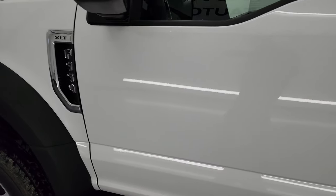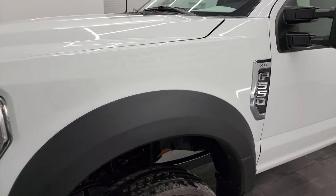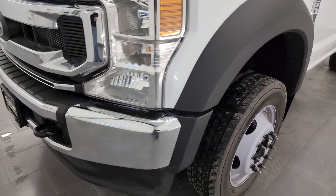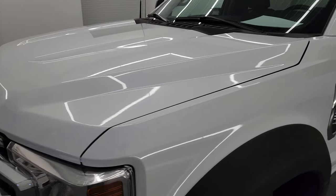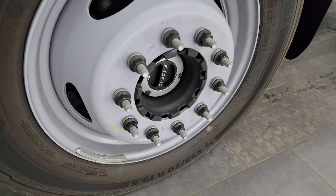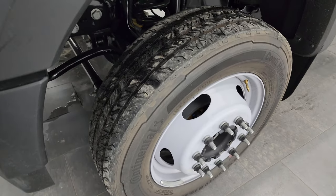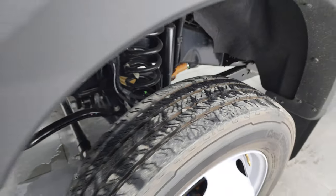I didn't see any dents or dings, and the front fender is in great shape. If you like the video, you can subscribe to my YouTube channel at youtube.com/summitauto — click the bell notifications and you'll get updates on the videos I do each and every day. The front wheel is in nice shape, with the manual locking hubs. The frame and underbody is in great condition as well.